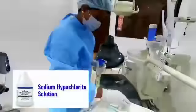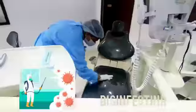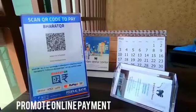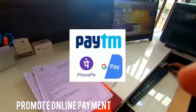A 1% sodium hypochlorite solution is used to disinfect the operatory and reception area after the patient leaves the clinic. We insist on online payment using GPay, Paytm, etc.